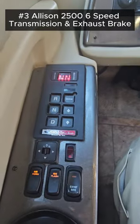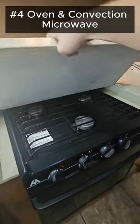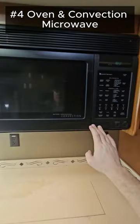Number three, even though it is a shorty, you still got a 2500 Allison transmission and an exhaust brake. The kitchen also comes with a convection microwave and an oven — you generally only find one.